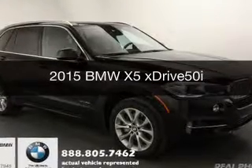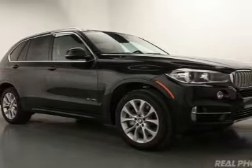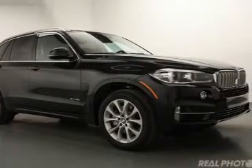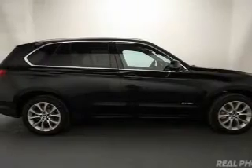This is a new 2015 BMW X5, the ultimate driving machine. It's powered by all-wheel drive, an 8-cylinder engine, and an automatic transmission.